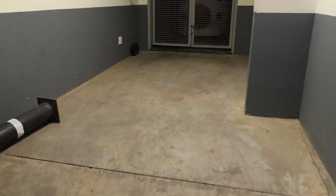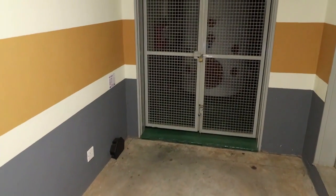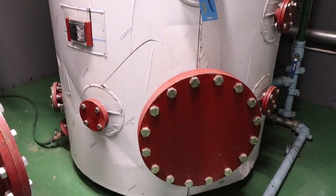After a feasibility study in terms of running costs and efficiencies, we ran a full natural gas reticulation network to a central boiler room where a manifold of instantaneous gas water heaters were set up.